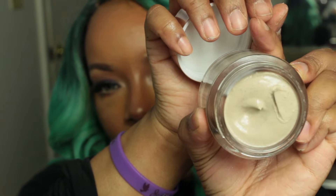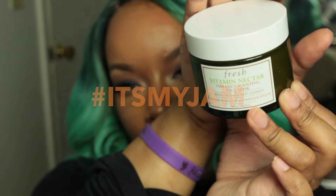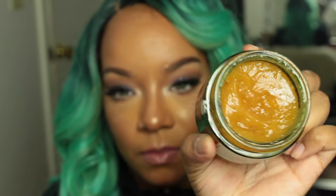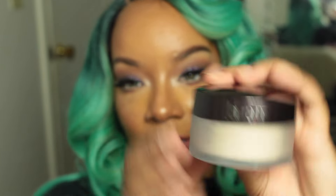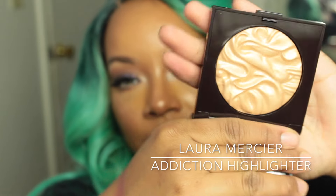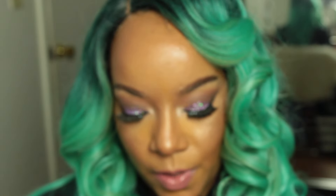I also got the Josie Maran Argan Oil mask — hydrating and detoxifying. From Fresh I got the Vitamin Nectar Vibrancy-Boost Face Mask with a vitamin fruit complex — the texture is like a jam with fruit in it. I also got the Mirad Intensive C Radiance Peel, some setting powder I was running out of, a highlighter from Addiction, and the Bumble and Bumble Invisible Oil Dry Oil Finishing Spray.